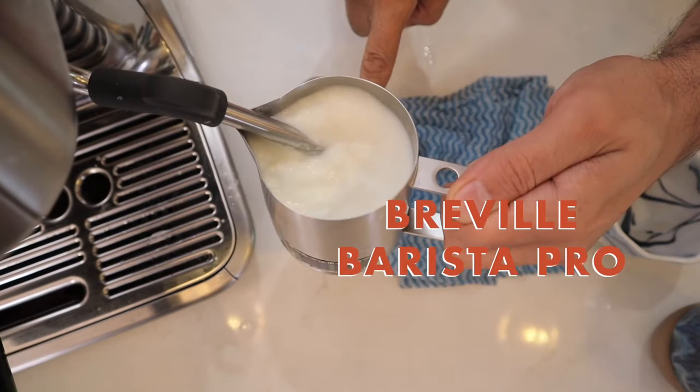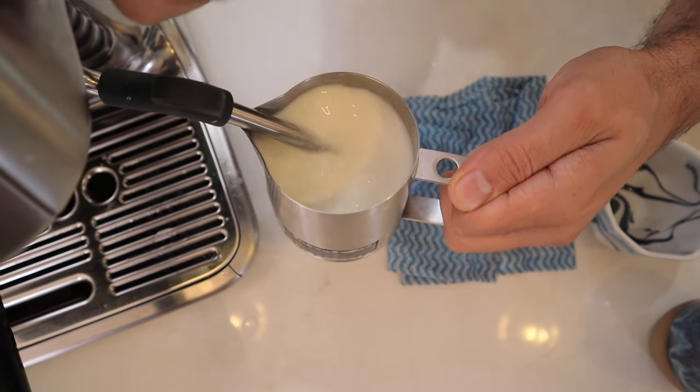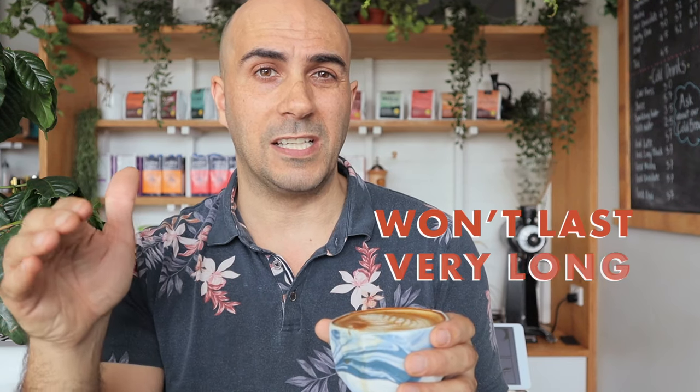The Breville Barista Pro has a fantastic milk steamer and will give you great quality coffee. The only downside is longevity — within five years you'll likely be replacing it. If you're just starting out and want a decent quality coffee, the Barista Pro under $1000 will satisfy that need.